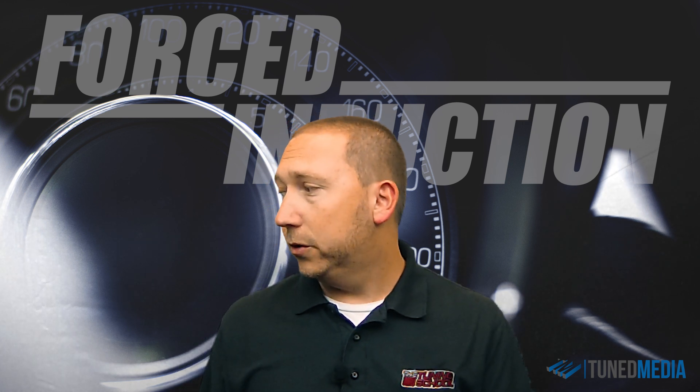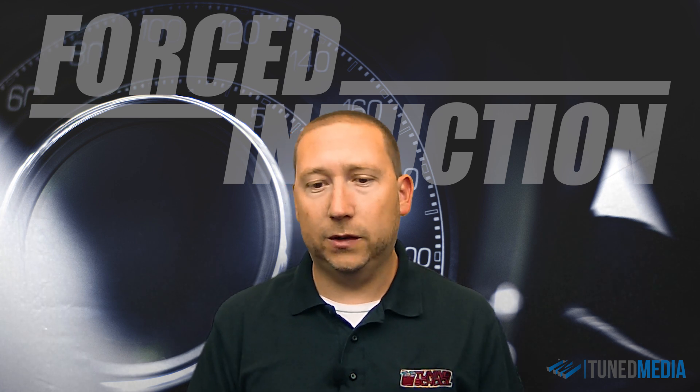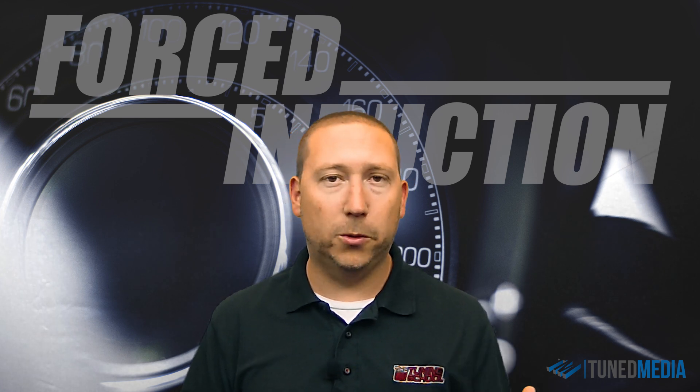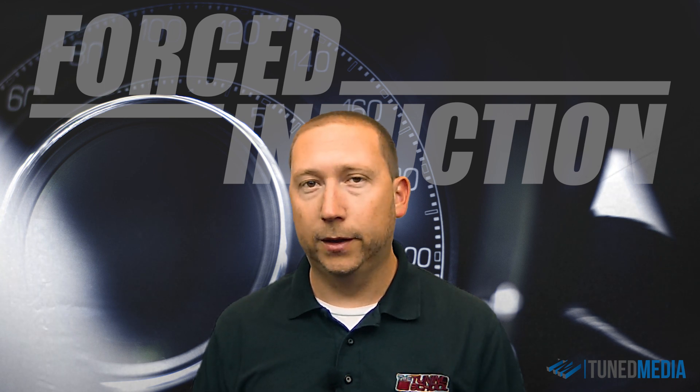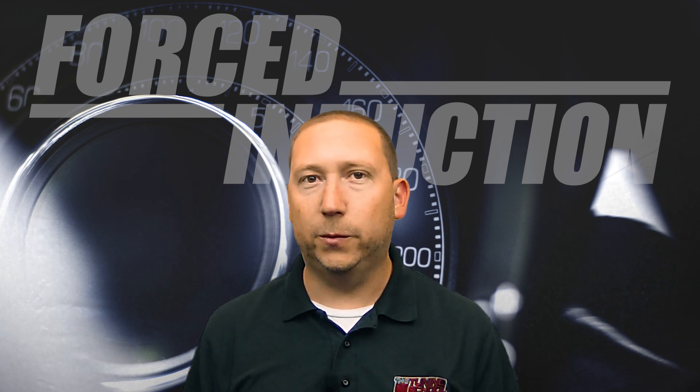Transitioning to the next video in our series, we're going to get into the details of how to actually pick the right turbo or supercharger for the end results you want to see. Keep that in mind — watch out for the next video. It'll be out next week.